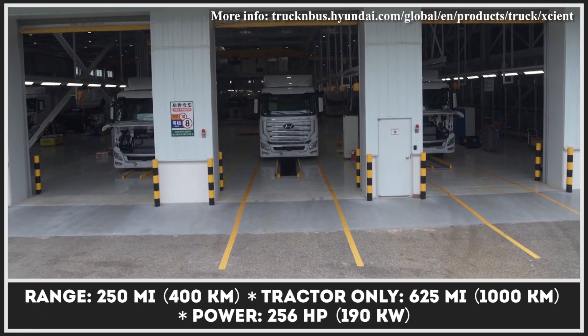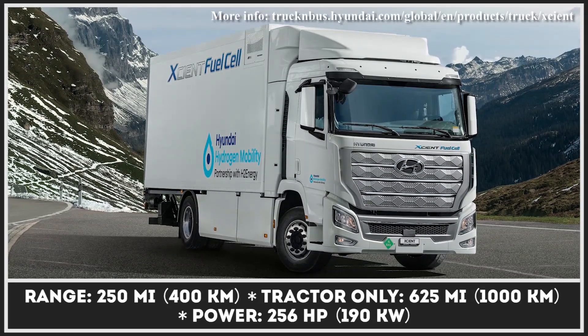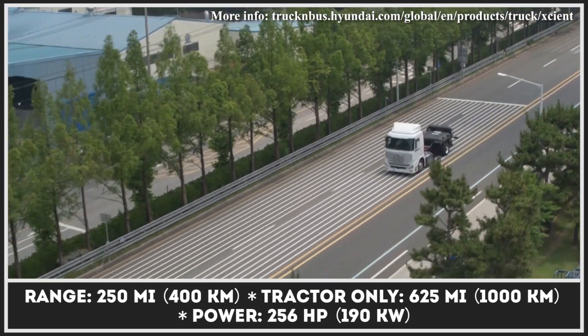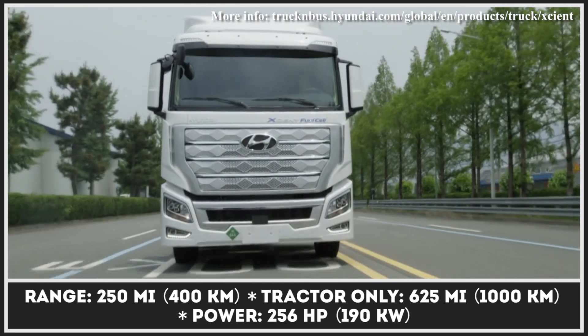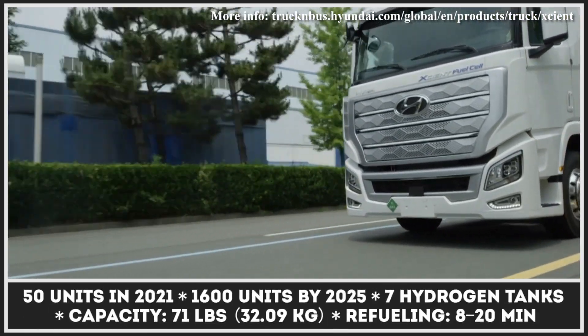While Toyota is still testing its hydrogen trucks and hyped-up Nikola Motors is struggling to overcome recent controversies, Hyundai actually gets down to business and becomes the first company to mass-produce fuel cell heavy-duty trucks. The first 50 units of the XCIENT will be delivered to Europe this year, while 1,600 more are scheduled to roll out by 2025, with planned expansion to other international markets.